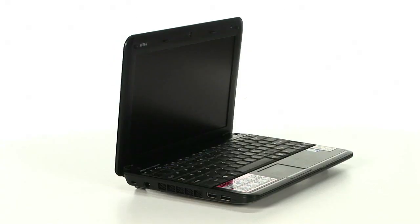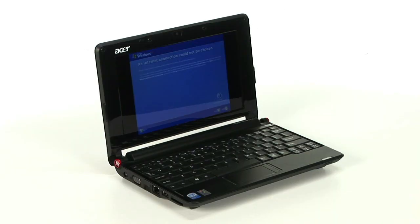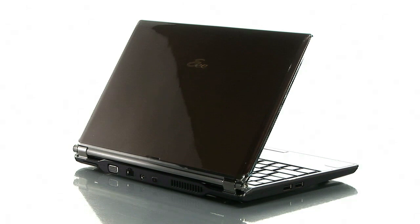With so many netbooks out there, it can be a little confusing. Buy.com is here to help you out. We're going to give you the rundown on our most popular netbooks so you have a better idea of what each one has to offer.